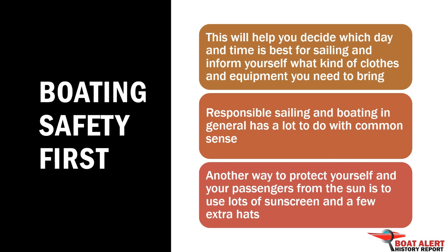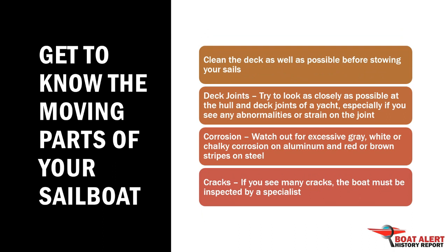Number 2: Get to know the moving parts of your sailboat. A sailboat is a machine that is constantly in motion, so take care of all moving parts of your boat. This includes large things such as spars and booms that swing when turning and are not fastened with screws. Clean the deck, look as closely as possible at the hull and deck joints, and check for corrosion and cracks.